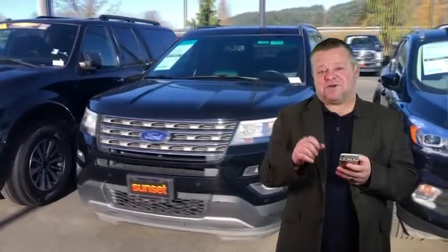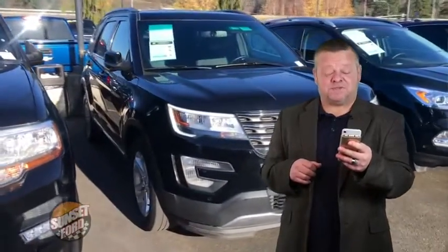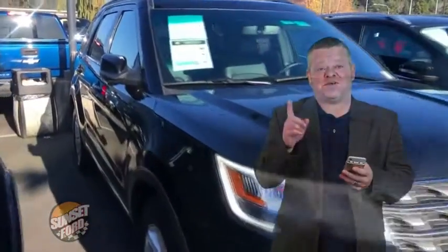Hi, it's Scott, and welcome to your virtual video walk-around. This is the 2016 Ford Explorer. Stock number is 7304. Let's give you that virtual video walk-around on this very clean, low-mileage SUV.